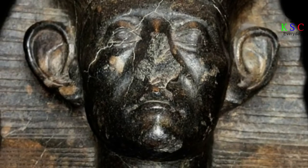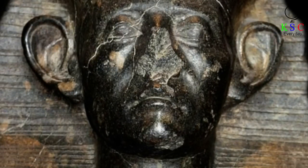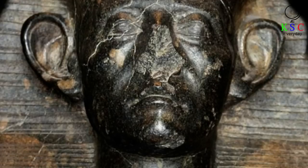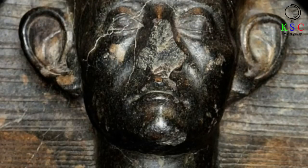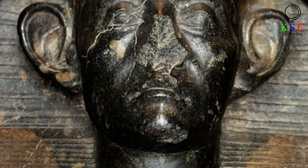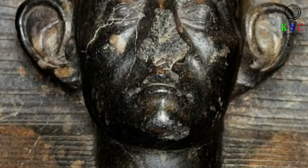You might think that the damage is just natural wear and tear following so many years of existence. After all, these statues have survived wars and bad weather and long journeys across the world to different museums. Blayberg, however, has done research that suggests the reasons for the de-nosing are much more complex.